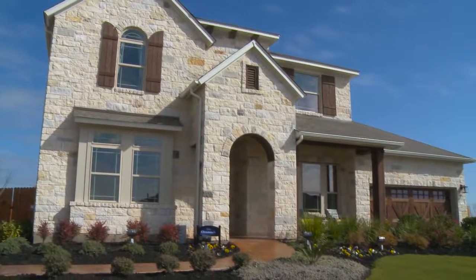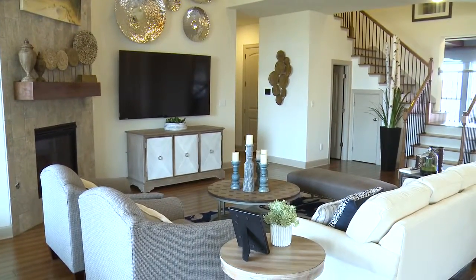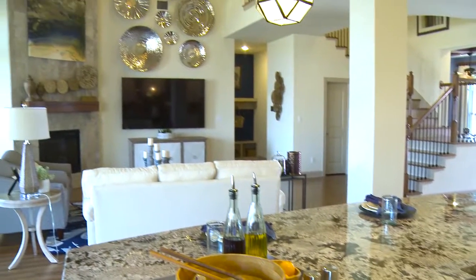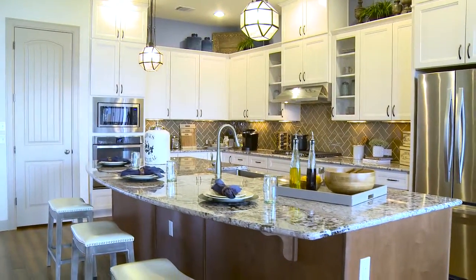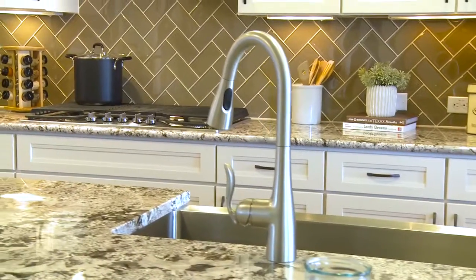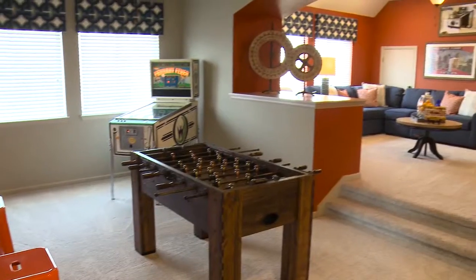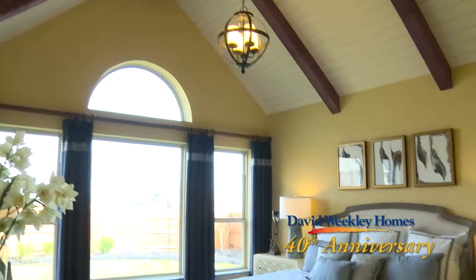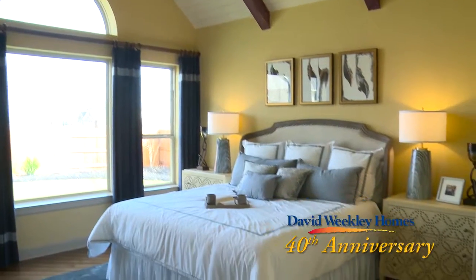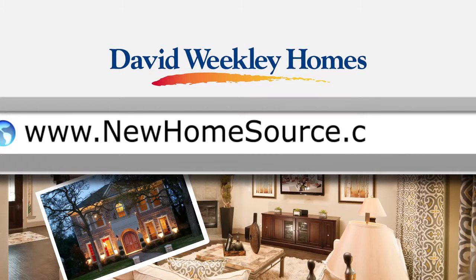These David Weekley homes offer everything you've come to expect — beautiful open floor plans great for entertaining a party of two or twenty, large oversized islands with granite countertops, and all the attention to detail that sets David Weekley apart. Plus, David Weekley is celebrating 40 years in home building, so you get the peace of mind that comes with a quality builder with a long history of success. For more information on Blackhawk or David Weekley homes, go to NewHomeSource.com.